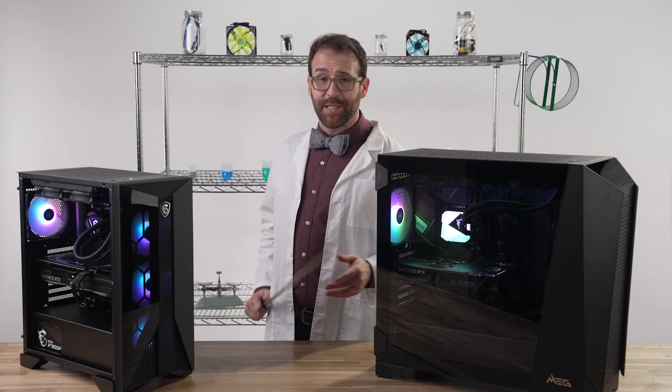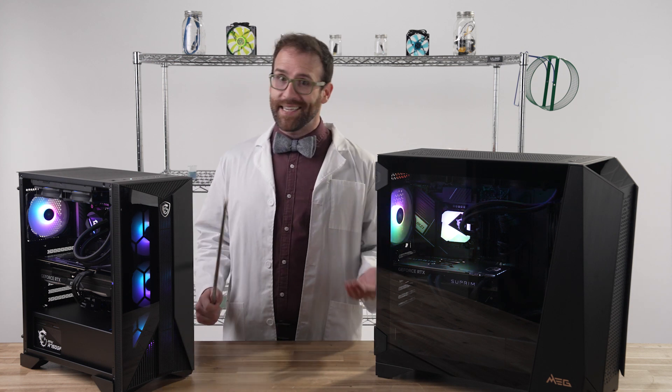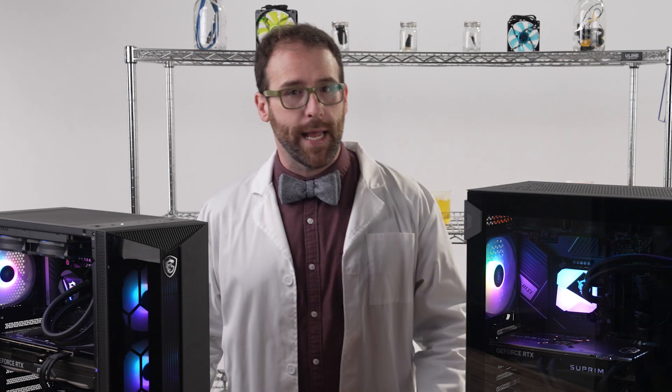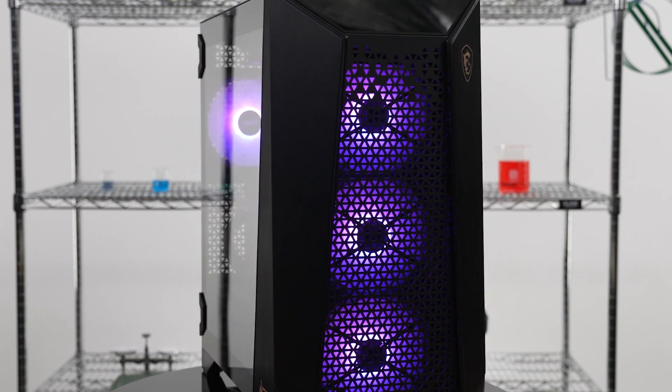Industry leaders and governments around the world are working hard to correct this, but this mismatch between supply and demand is our current reality. Therefore, my scientific reasoning contends that buying a pre-built gaming PC is the easiest and most cost-effective way for you to play with the most powerful PC components on the market.